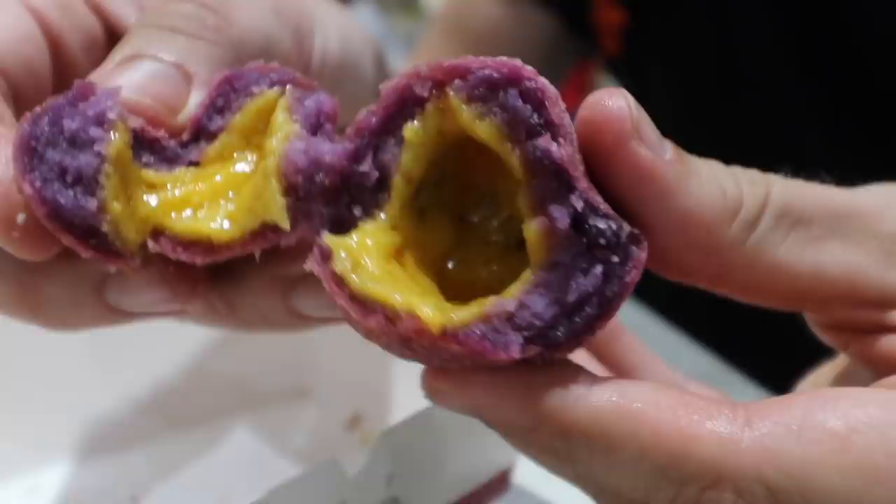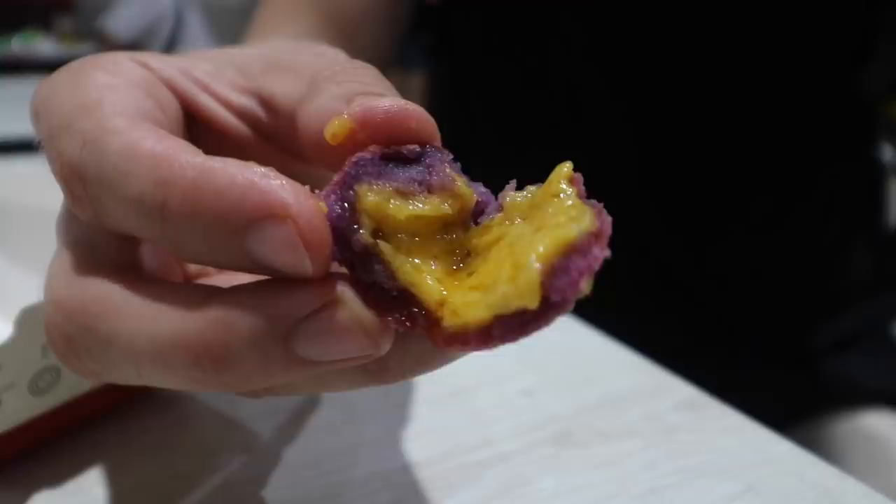Y'all, I think a mad genius came up with this one. You got the sweet potato pounded together with a glutinous rice and then stuffed with a salted egg yolk cream. And definitely a mad genius came up with that — that is absolutely delicious. Nice, sweet, unique dim sum items. I don't think I've had anything like those three at all.